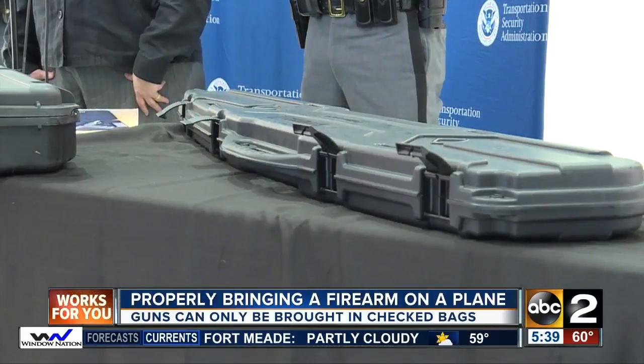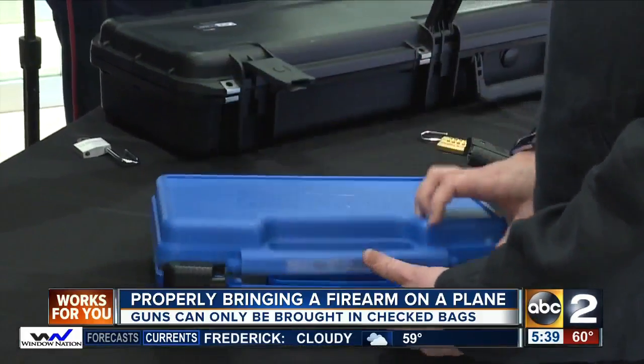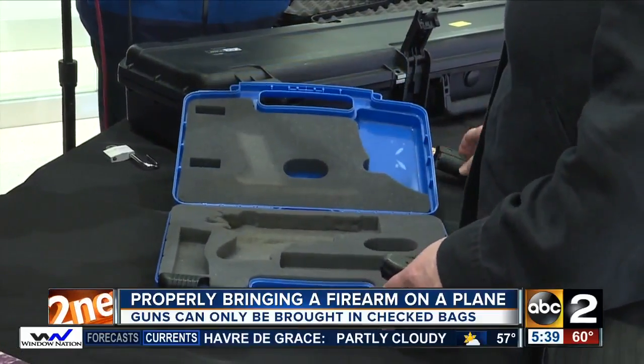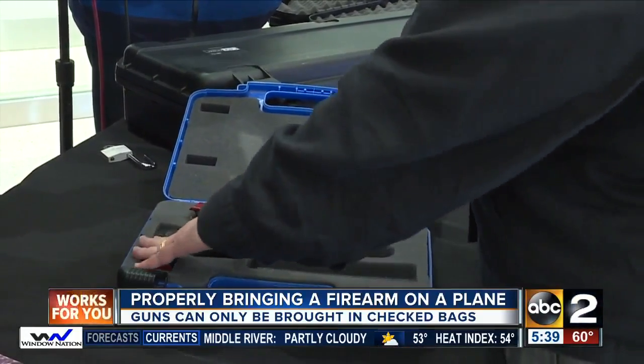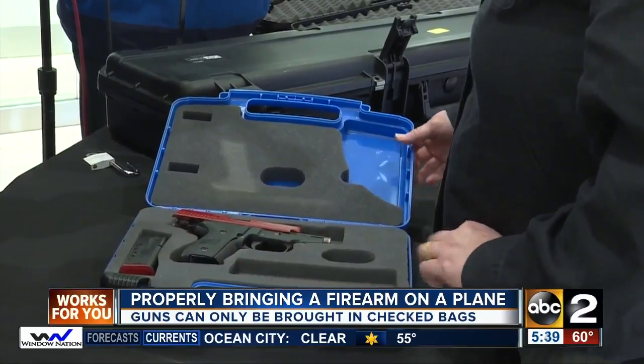The TSA says you can fly with a weapon — you just need to do it properly. Passengers are permitted to travel with firearms in checked bags if they are unloaded, packed in a hard-side case, and locked. Ammunition must be in its original box and put inside the hard case next to the gun. You must declare you have a firearm in your checked bag during the check-in process.